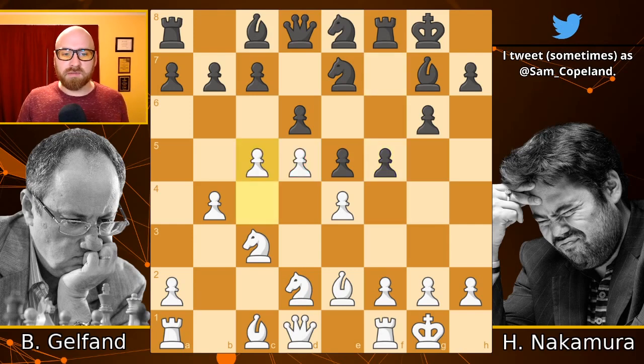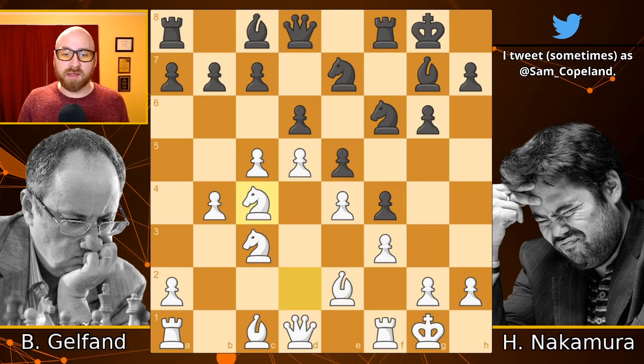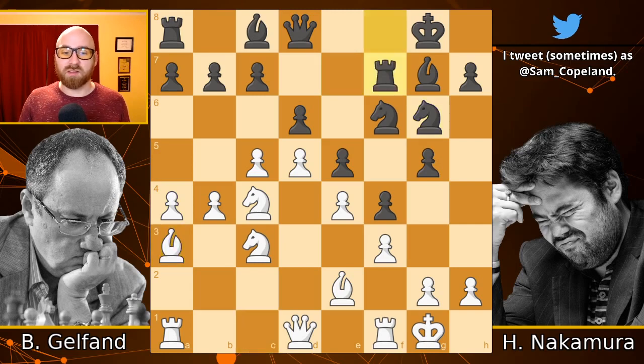So now pawn to c5 does come. We get knight f6, pawn f3, pawn f4, knight to c4 from Gelfand, g5. All of this is basically the most popular selected moves in the position — this has all been played hundreds of times — rook f7, b5.